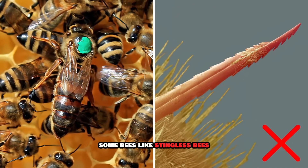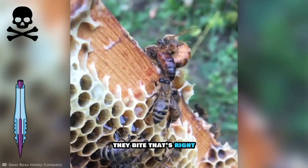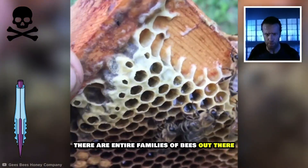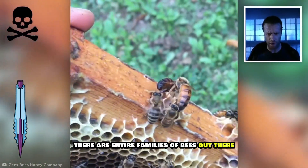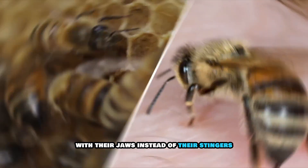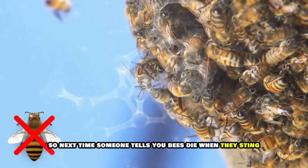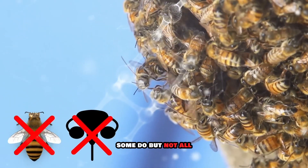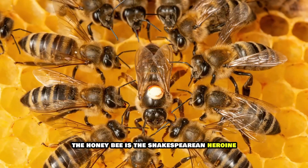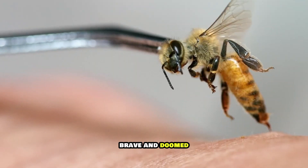Some bees, like stingless bees, don't sting at all — instead, they bite. There are entire families of bees that have evolved to defend themselves with their jaws instead of their stingers. So next time someone says 'bees die when they sting,' you can say, well, some do, but not all. The honeybee is the Shakespearean heroine of the bee world: noble, brave, and doomed.